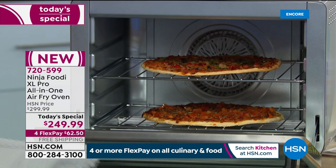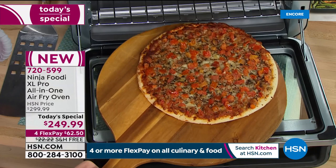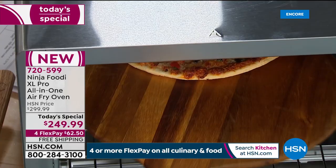From frozen. So you can see on two different evenly cooked racks — we put this in 15 minutes ago and it is beautiful. It smells so good. They're evenly crispy on the bottom. The cheese is perfectly melted on the top. And all I had to do was push a button that says pizza.